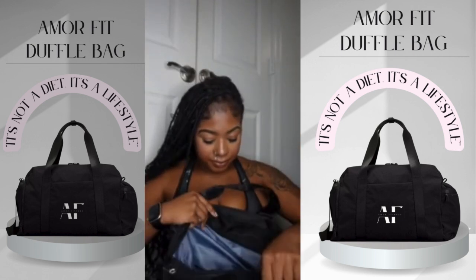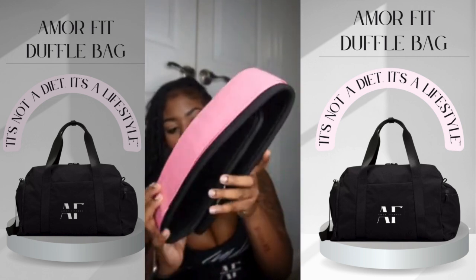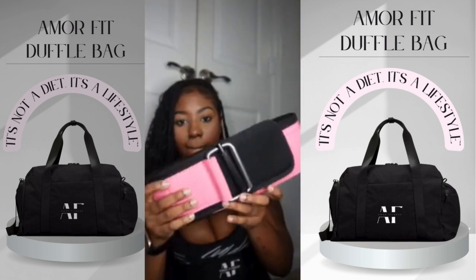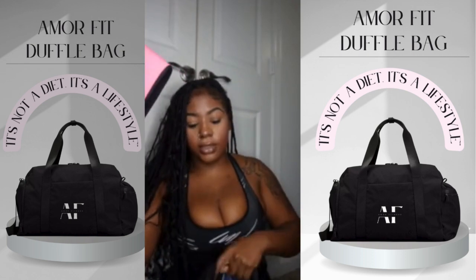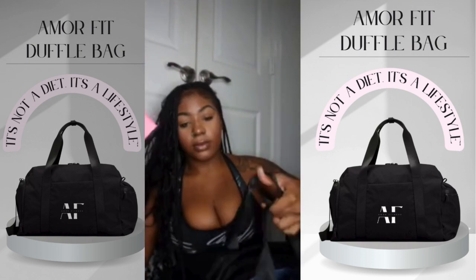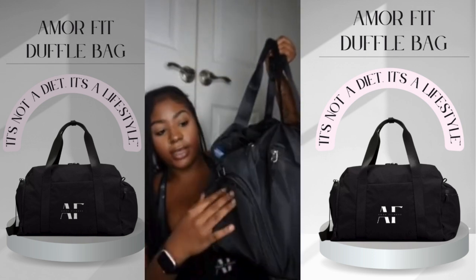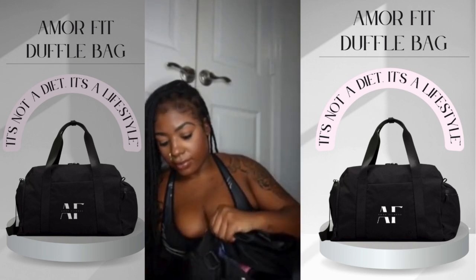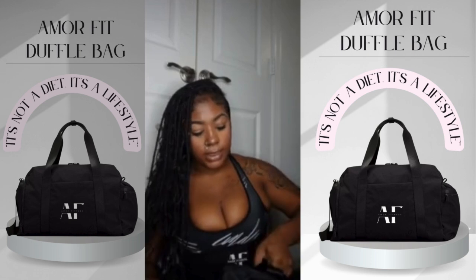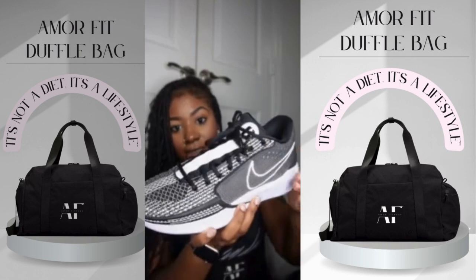Zipping it up. Here's my weightlifting belt. I'm putting this right here in the middle, and then here on the side. Taking my shoes.